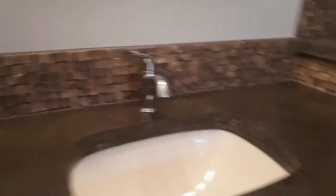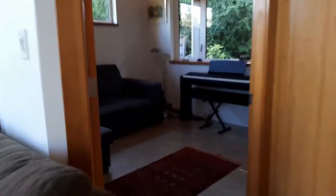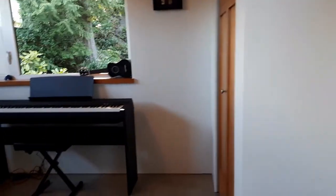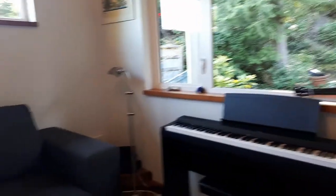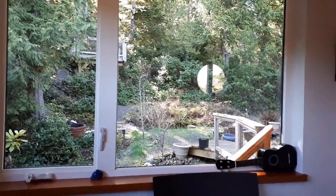Next up we have our second bedroom — you can have it set up as a bedroom or an office. The windows here look out onto the backyard, which is south-facing and is going to pick up a lot of afternoon light.